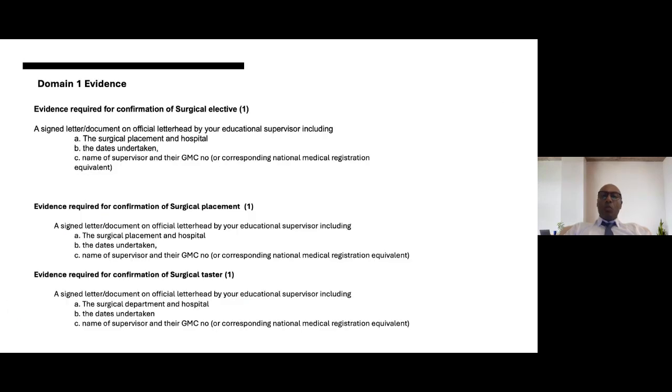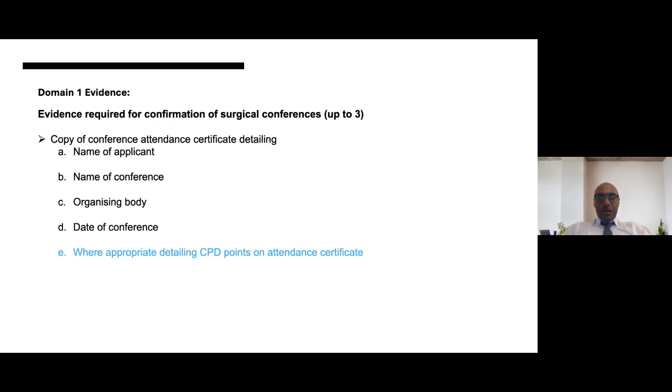That ends domain one. Q&A: Conferences organised by university societies but sponsored by a Royal College do count for the conference section if you have the required evidence, including CPD points. Conferences can be virtual or in person, but it must be a conference — an online webinar of one or two hours does not count as a conference. For the e-logbook, observed procedures do not count — it is everything assisted and above. If you are scrubbed in that operating environment, you will inevitably be assisting.